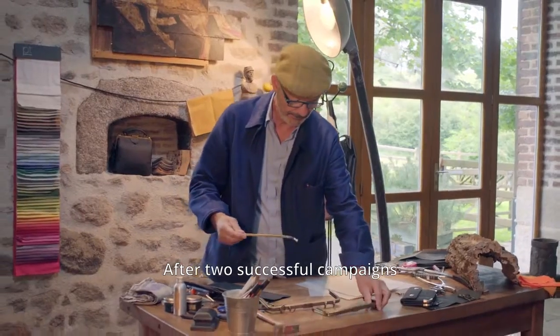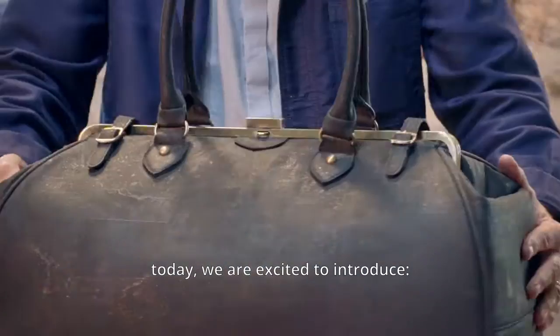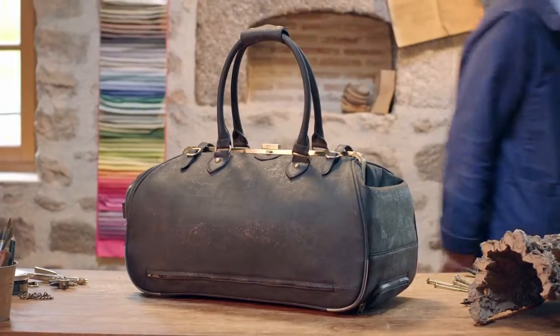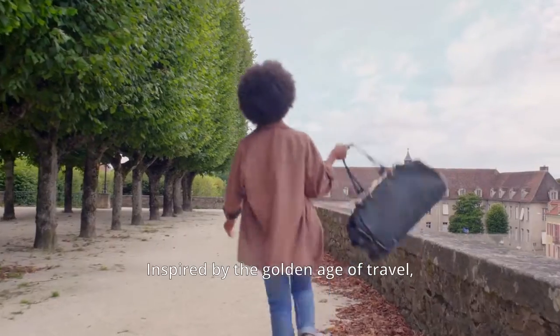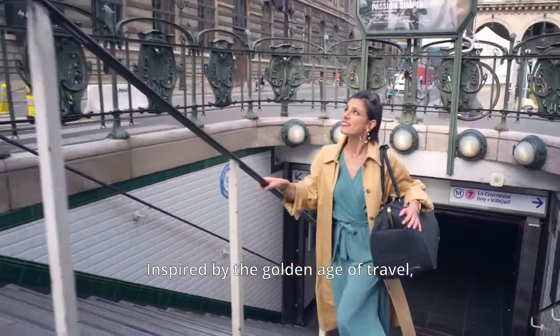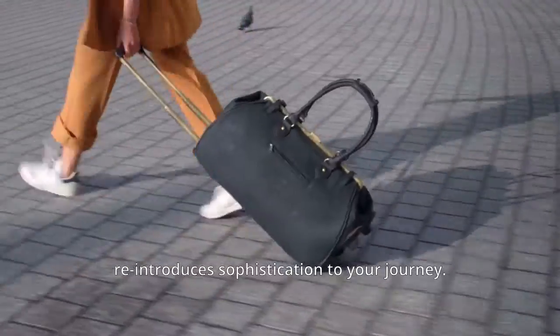After two successful campaigns and thousands of happy customers, today we are excited to introduce Trolala, a classic travel bag for the modern world. Inspired by the golden age of travel, Trolala's classic aesthetics reintroduces sophistication to your journey.